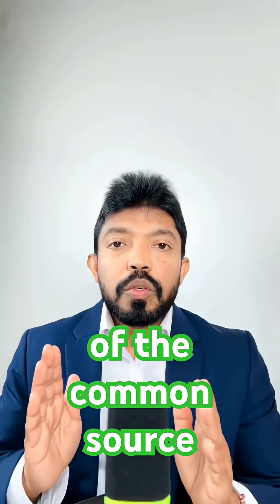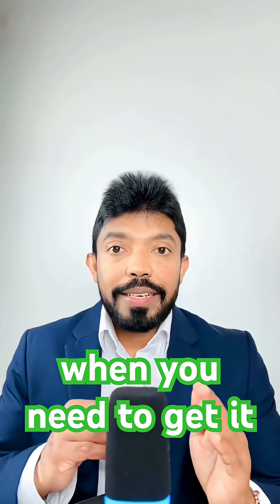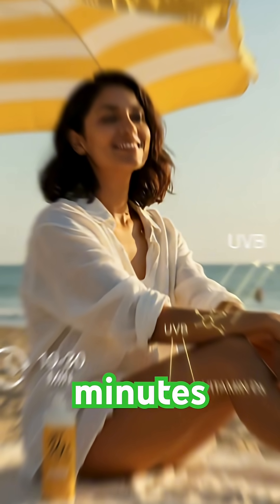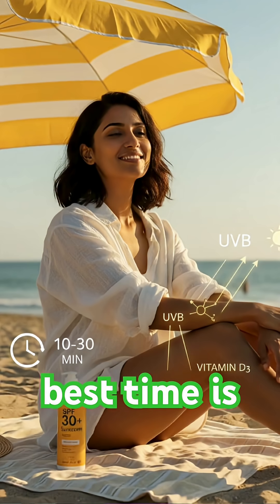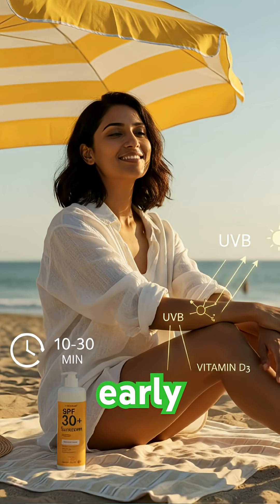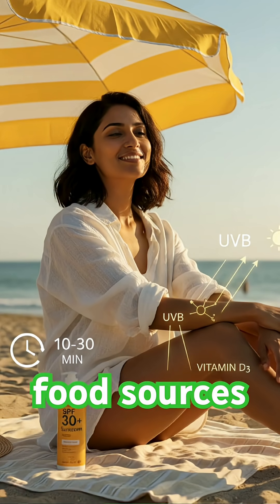One of the most common sources is sunlight. If you can get natural sunlight — just 10 to 30 minutes on your arms and legs a few times a week — that usually does the trick. The best time is mid-morning to early afternoon.